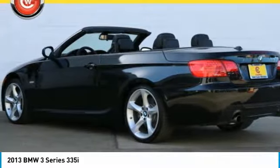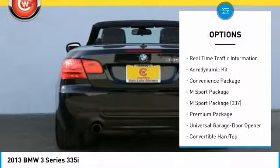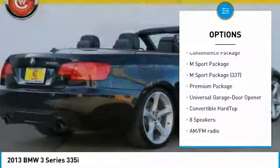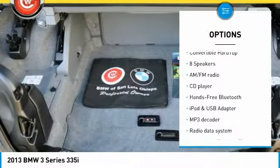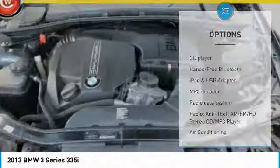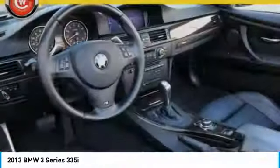Here are some of this vehicle's great options: traction control, keyless entry, navigation system, power passenger seat, dual airbags, air conditioning, Bluetooth, power steering, four-wheel disc brakes, iPod adapter.